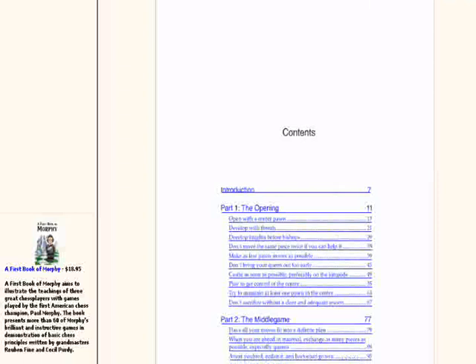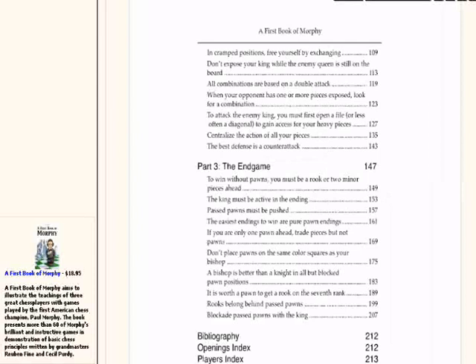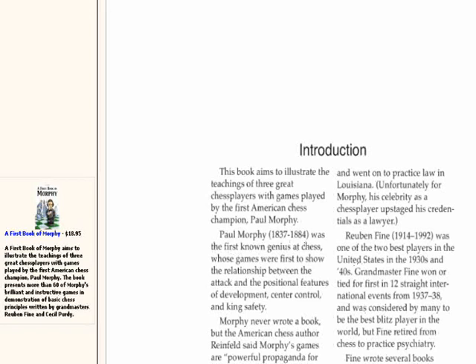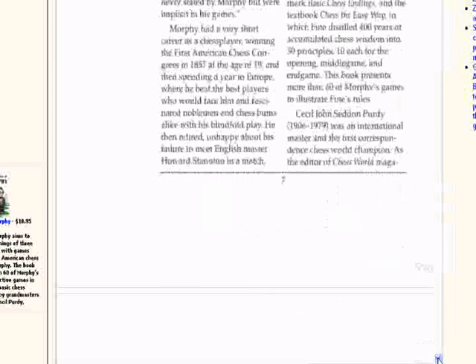We've got the First Book of Morphy. We can flip through the pages and we're actually looking at this book. We've got the index, we can zoom in a bit so you can see the text easier. So the introduction covers Morphy from 1837 to 1884 and talks about him. Another way of navigating pages is just to scroll down — that's page seven, if we scroll down using the scroller we can go to page eight.